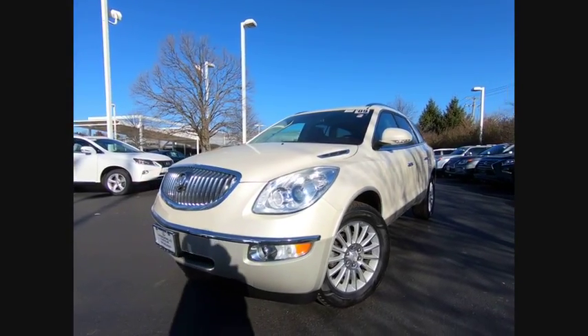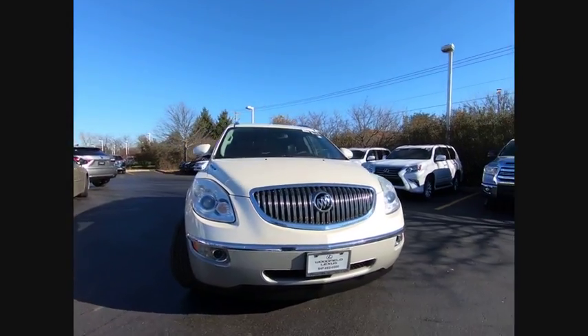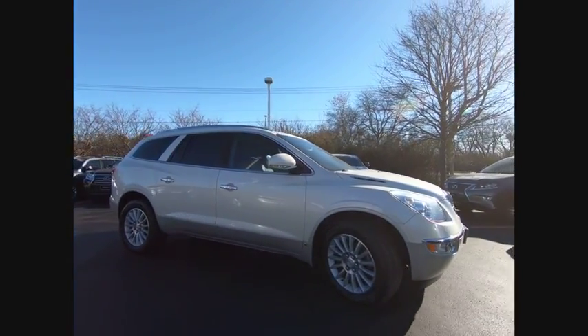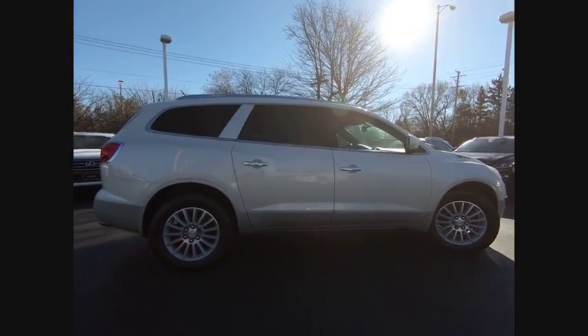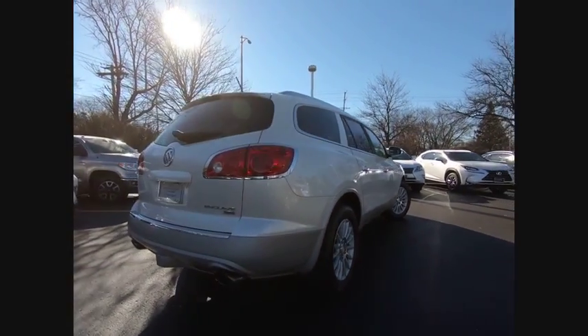You are going to love the 2009 Enclave. The Enclave offers three rows of seats, standard, with seating for up to eight passengers. Not only is it roomy and stylish, but Buick really did its homework on this vehicle. They did not cut any corners and it is priced below $15,000.